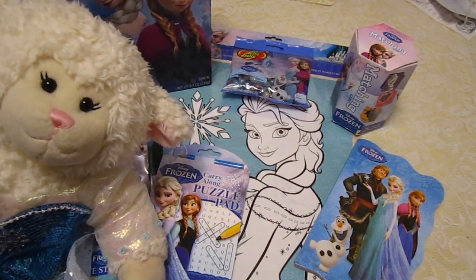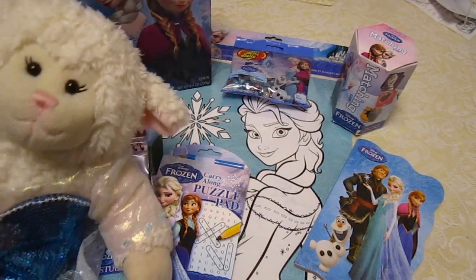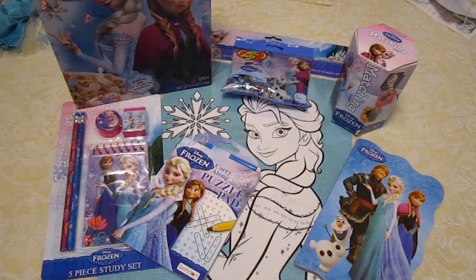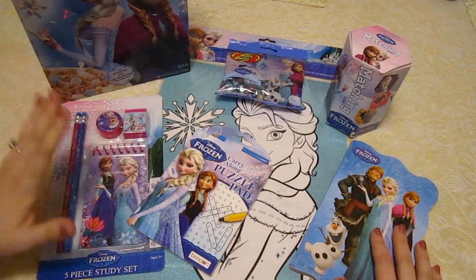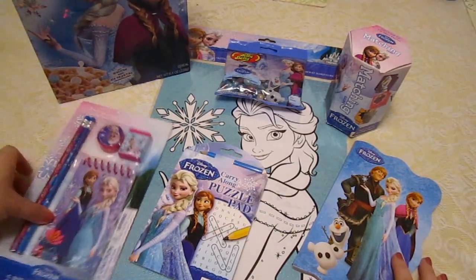And guys, if you want to see the video of me unboxing Elsa, the link for that video will also be in the description box below. Alright, most of these things were purchased at Target, is where we found them. So let's just get started.